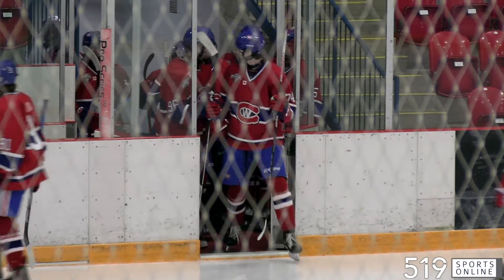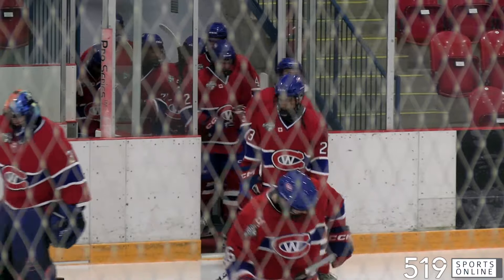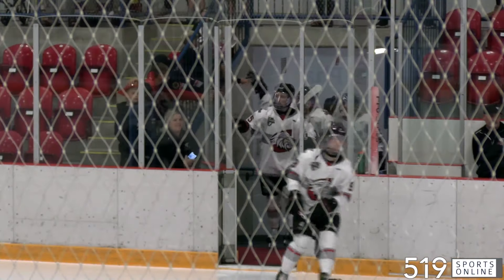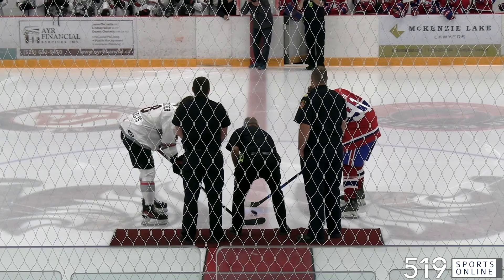GOJHL action Thursday night from the North Dumfries Community Center as the Welland Junior Canadians roll into Ayr to take on the Centennials, who look to move to three and one on the season. Puck drop next.